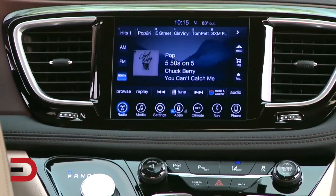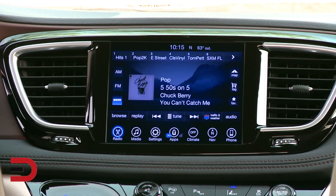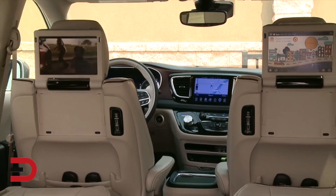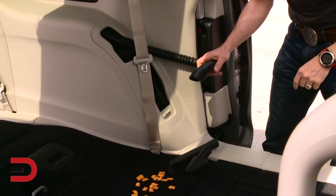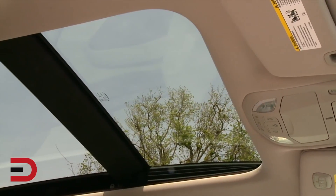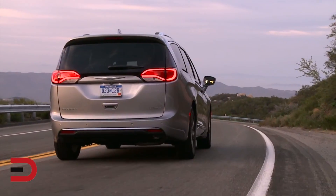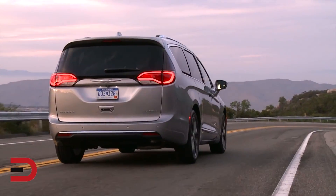It's the most technologically equipped of its kind, with available all-new Uconnect Theater rear-seat entertainment, 8.4-inch touchscreen display, and premium audio systems. Finally, a full array of comfort and convenience technologies are available, including Stow-and-Vac integrated vacuum, tri-pane panoramic sunroof — one of my favorites — hands-free sliding doors and liftgate, and redesigned Stow-and-Go seating with Stow-and-Go assist and easy tilt access to the third row.